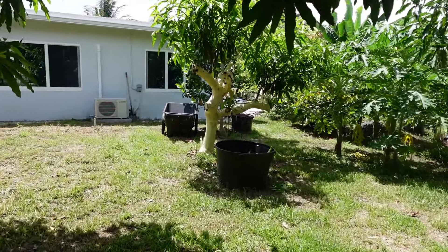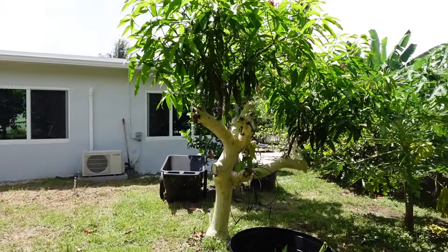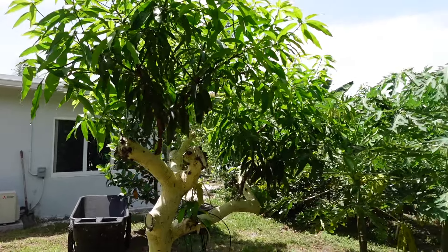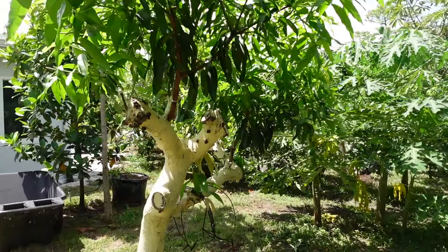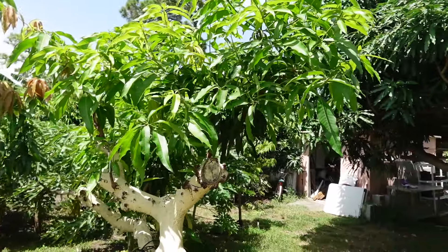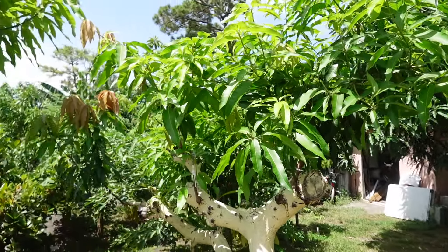We'll look at our other trees another time. We've got this one — this was my top work tree. This is my emerald tree. I top-worked the Carrie tree to emerald and it's looking nice, and that one is a seedling.